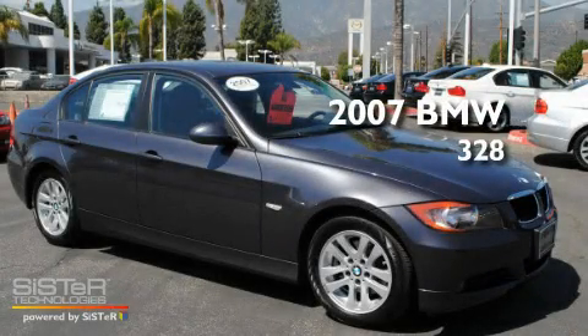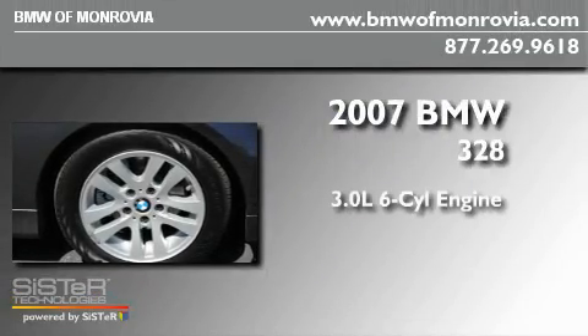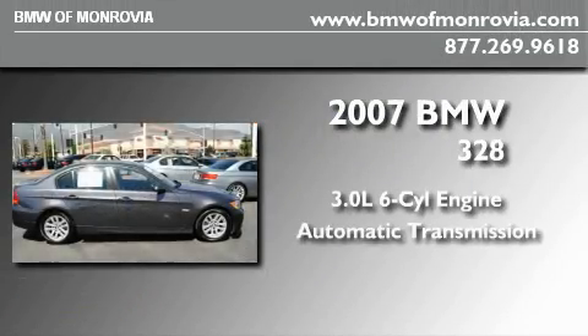This is a certified pre-owned 2007 BMW 328. It features a 3.0 liter 6-cylinder engine and an automatic transmission.